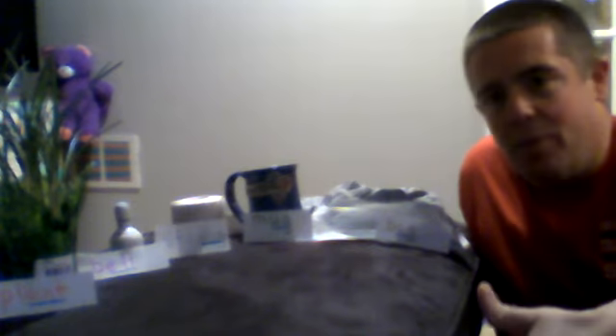Hey everybody, Mr. D back here with you today. Today we're doing a little rhyming on a Friday, just to, you know, make it fun. We've been working really hard on battle teams this week and trying to check the digraphs of different farm animals, which is a really great activity.